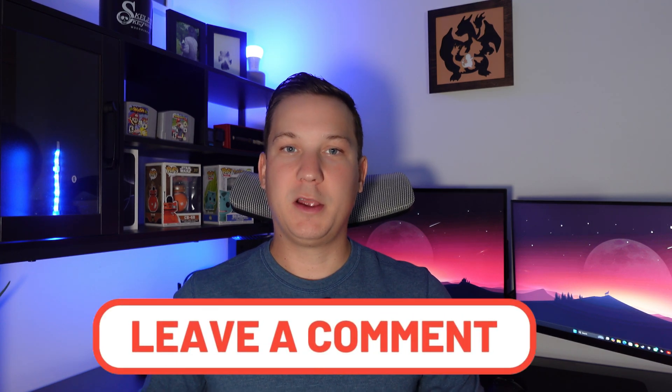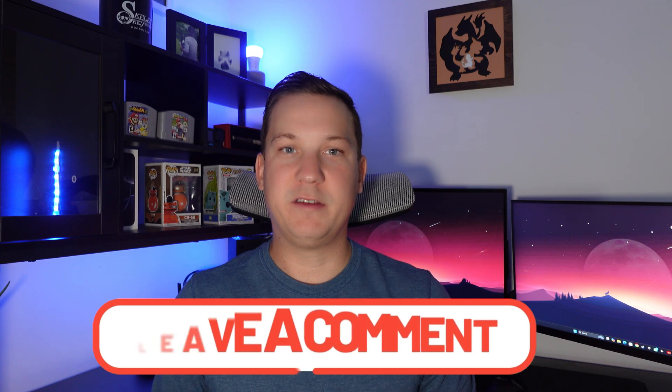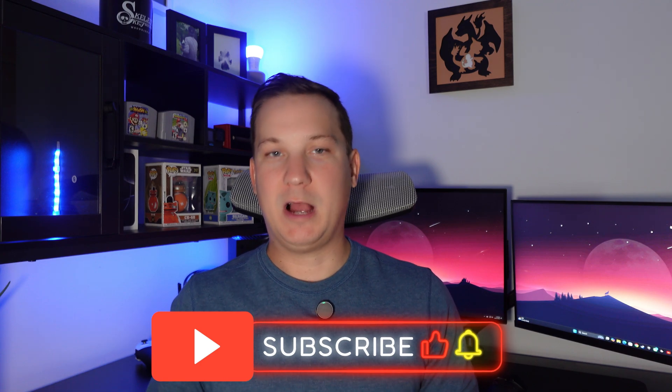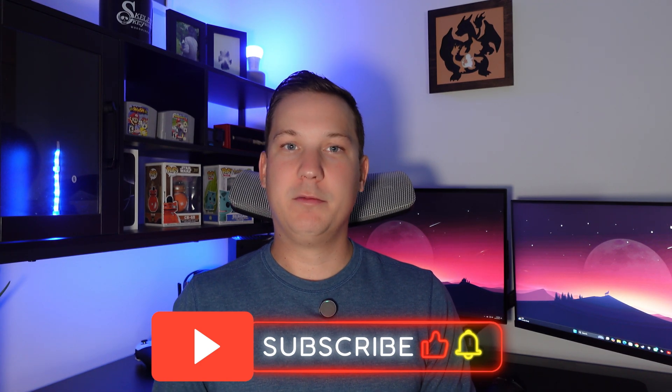Let me know in the comments what you think of the new features coming with iOS 18.1, if you're excited to download it, and which is your favorite feature. I used the beta over the summer, but once I got my iPhone 16 Pro Max I went back to regular iOS 18 because it was killing my battery. That's it for this video — I really appreciate you watching. Please like and subscribe, comment what you're looking forward to most, and I'll see you in the next video.